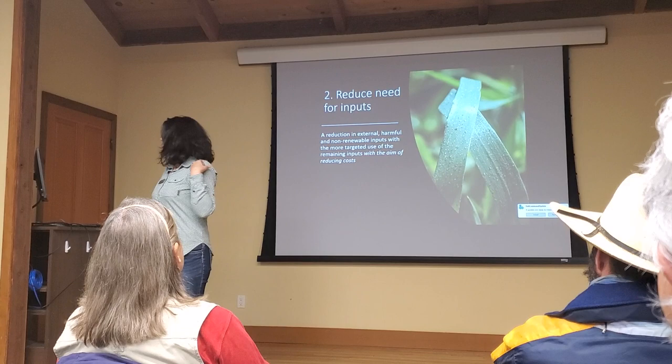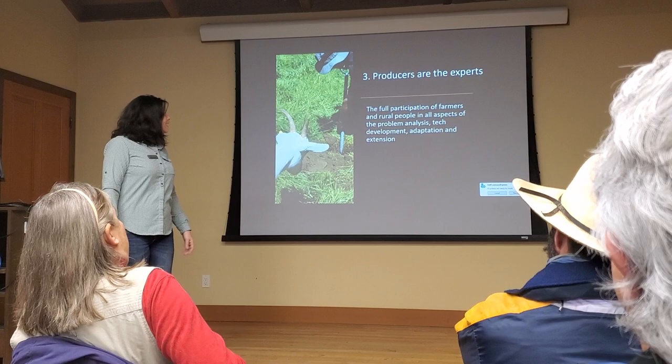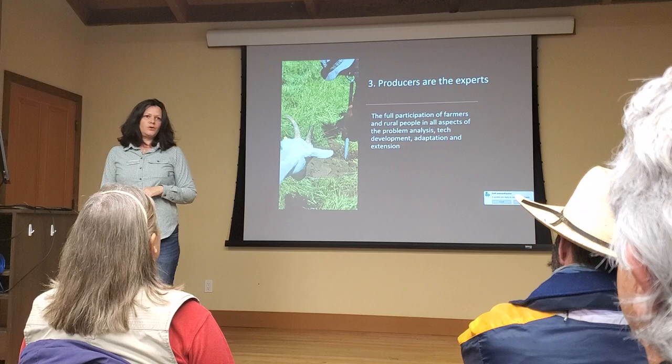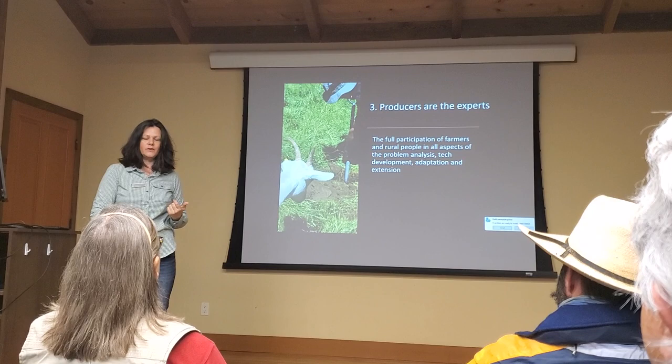The producers are the experts. Regenerative agriculture requires the full participation of farmers and those that work on the land — involved in problem analysis, the development of technology, adaptation and extension. This is not to have people on high telling you how to do this. This is farmers to farmers sharing information about how does this work in my context.